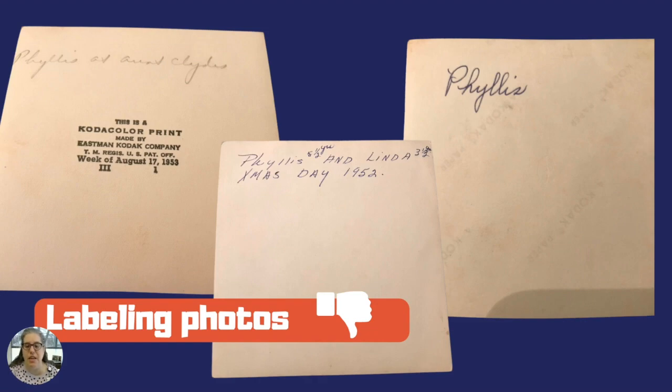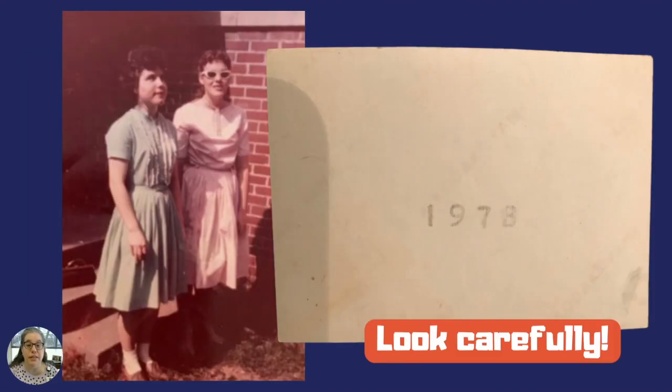Don't assume the printer markings on the back of photos indicate the date the photo was taken. As you can see, this photo is marked Eastman Kodak and indicated it was printed on August 17, 1953. I rarely took a roll of film to be developed immediately upon taking the photos. Look carefully — listen to your photos and let them tell you the story. At first glance, the number on the back might look like 1978, but the clothes aren't 1978. I took a picture with my iPhone and zoomed in to magnify the markings.